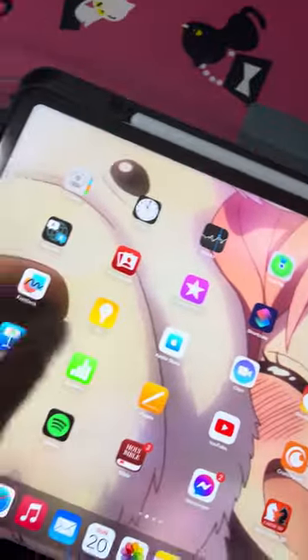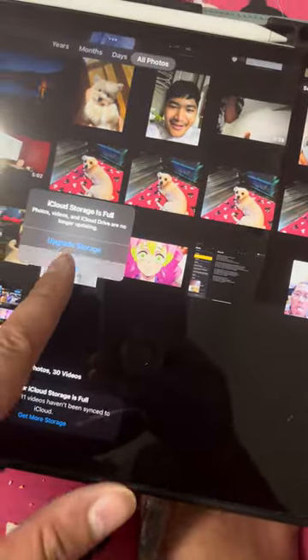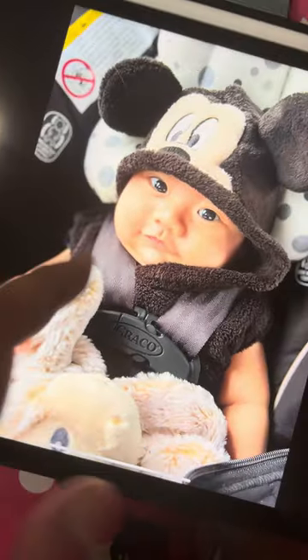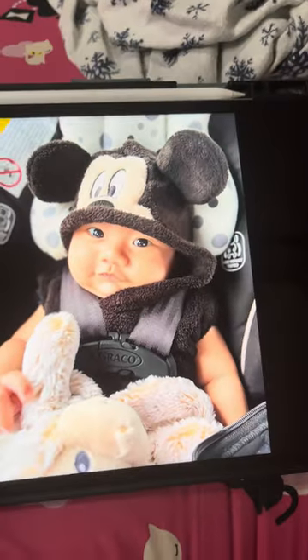I just wanted to show the palette and show this off because I'm gonna start a portrait painting — my baby nephew. You guys want to see him? Here, isn't it adorable? I'm gonna be painting him on this 16 by 20 inch canvas.